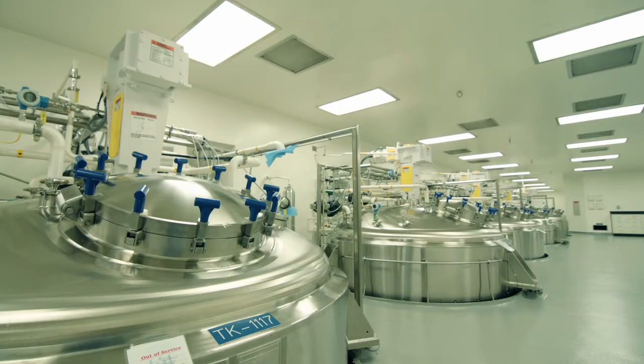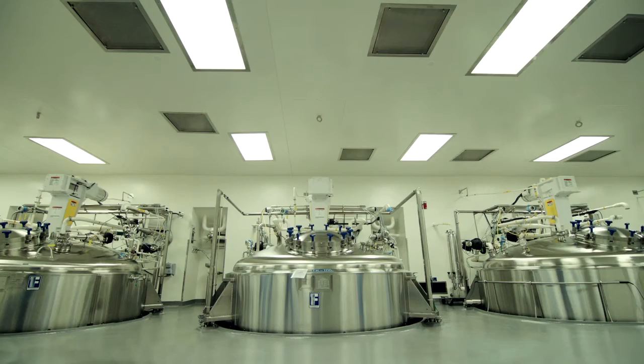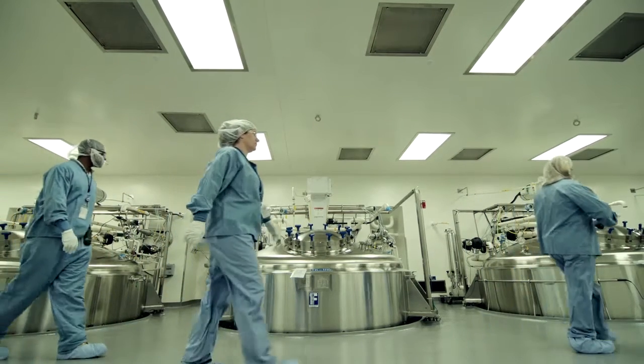The Frederick Manufacturing Center is the flagship manufacturing site for MedImmune. We have a large mammalian cell culture manufacturing facility here, and we make over three products for MedImmune right now and are destined to make potentially over 100 products into the future.